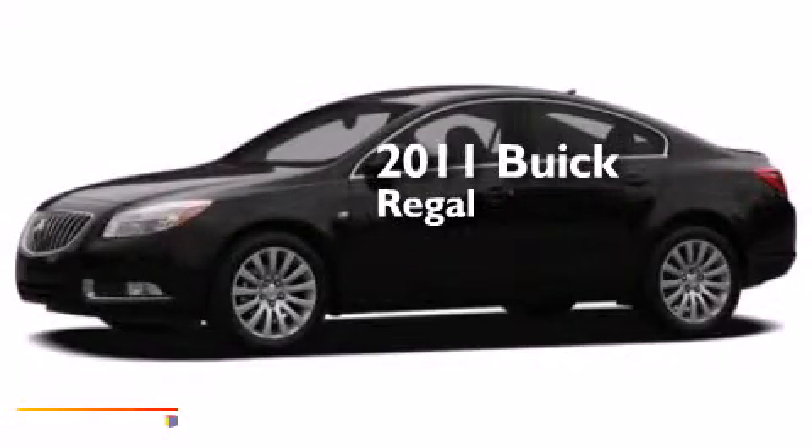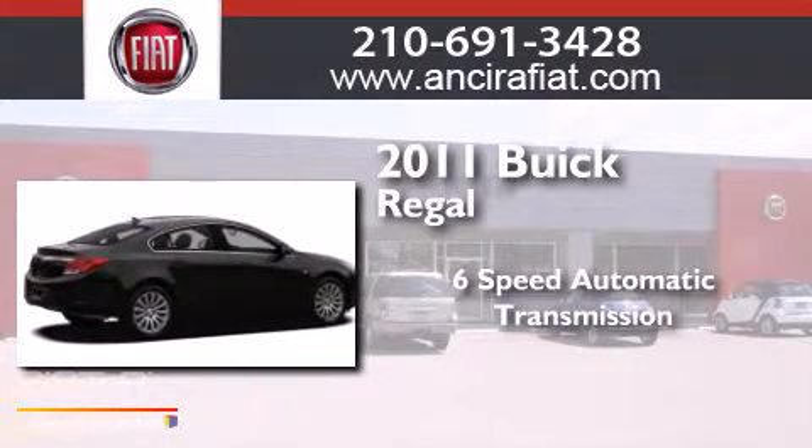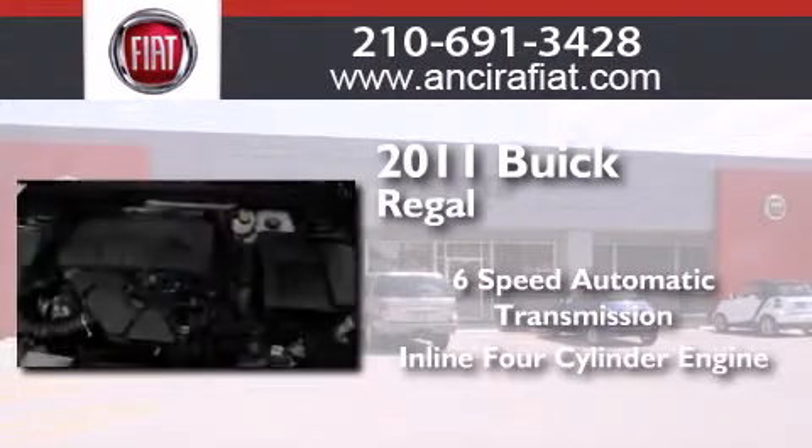This is a 2011 Buick Regal. This car has a 6-speed automatic transmission and an inline 4-cylinder engine.